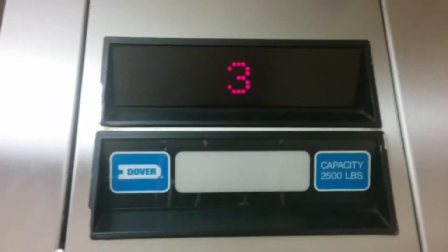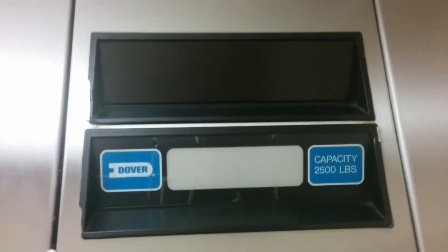Here's our certificate of inspection. The floor indicator is in working order. That's good.